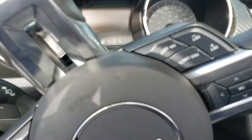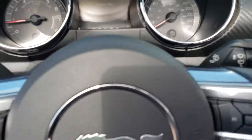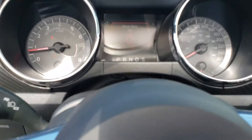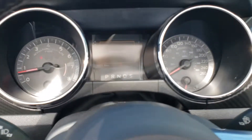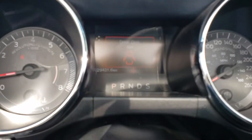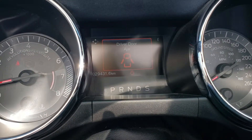It's been well taken care of. Let's start it up. There's a nice low growl to it. Kilometers there: 29,431.